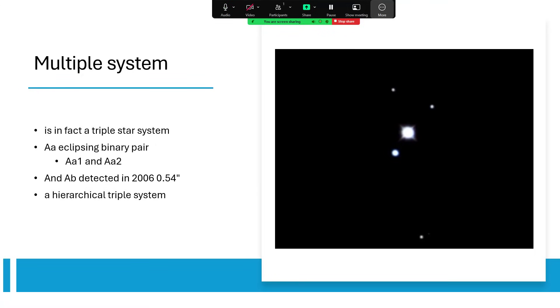The primary star — the bright one — is actually an eclipsing binary pair: this is Beta Lyra A, specifically Beta Lyra AA, and the binary pair consists of AA1 and AA2. The star AB was also detected in 2006, just half an arc second away. So this is a hierarchical triple: we have A and B, and then AA1 and AA2. AA1 and AA2 are so close together you can't see them as separate — they make up the bright dot in the center of the image, and AB is just lower and to the left of it.